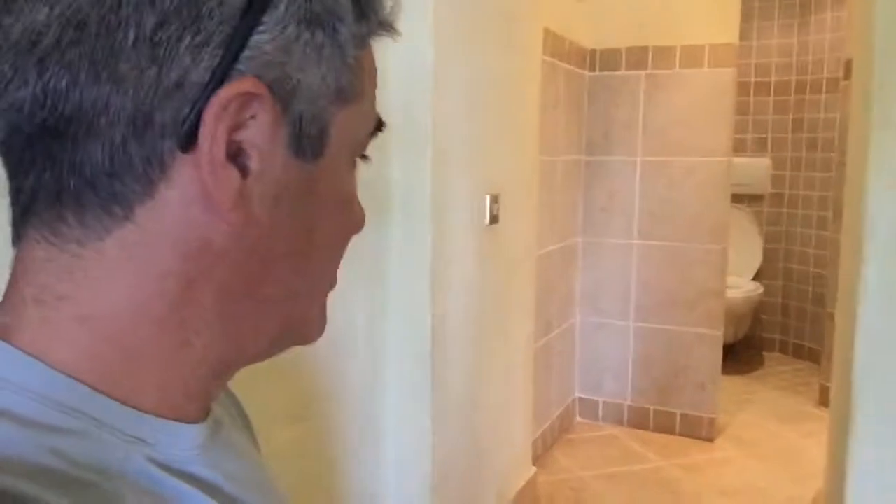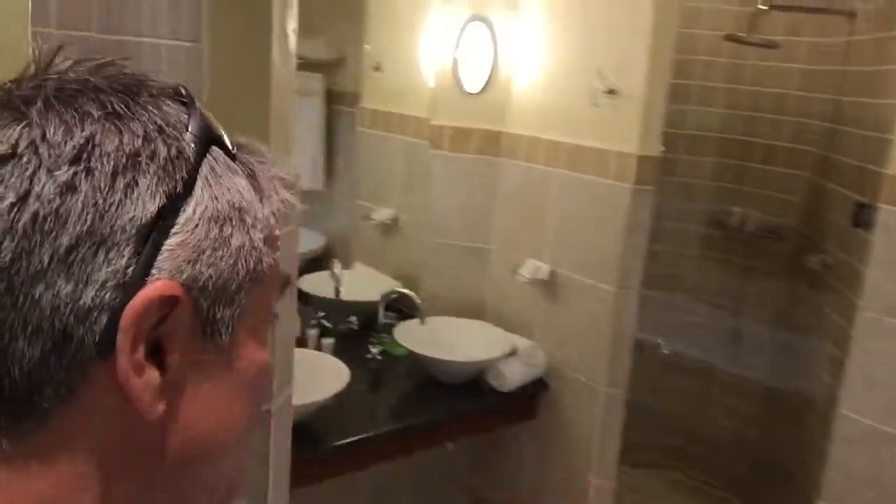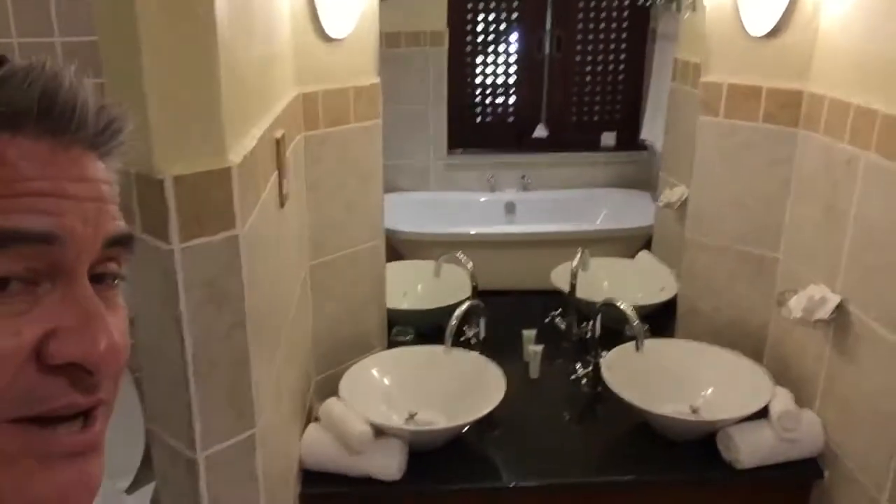We were also pretty surprised by this bathroom — the way it's set up. I'm going to give you a quick 360 of the bathroom because it's got a huge tub, a walk-in shower with a seat, a toilet facility, and some crazy sinks.